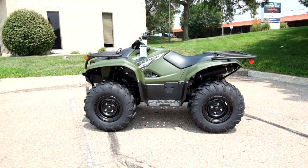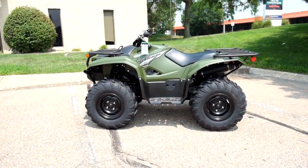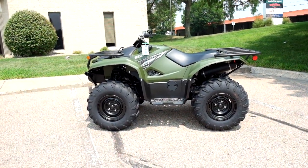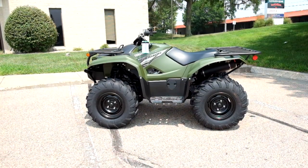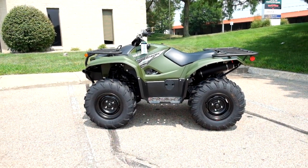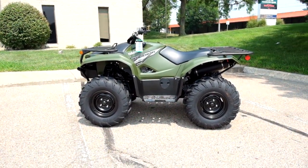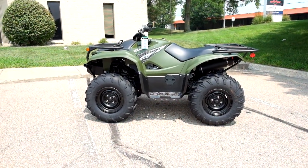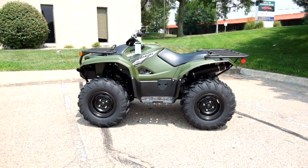Welcome to SimplyRideUSA.com. Today we have a brand new, fresh out of the crate, 2021 Yamaha Kodiak 700. This ATV is brand new and will be prepped to go once sold. So let's take our walk around it and we'll show it to you today.